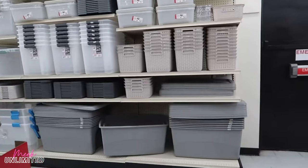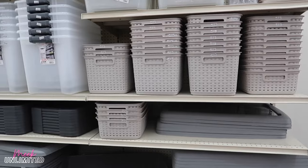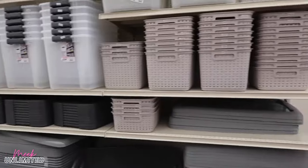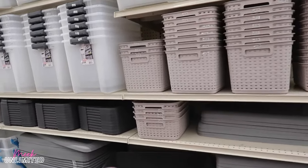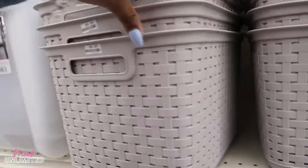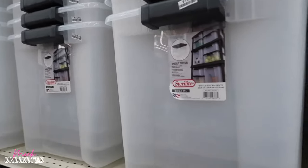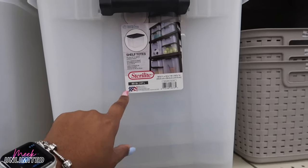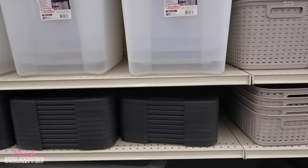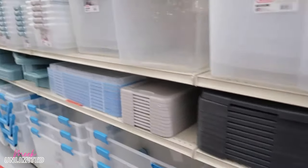They're bringing out a lot of bins and baskets. You guys know there's going to be a lot of organizing going on for the new year, so they made sure to bring out all of these. Of course you can visit Dollar Tree too, but these are $6.50 and a pretty good size. The 50-quart bins are $13. I'm not sure how much they are at other stores — you can probably find them cheaper at Walmart.